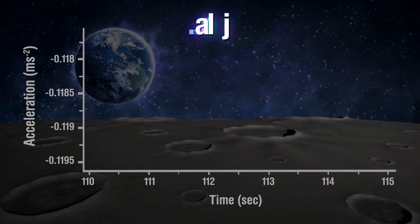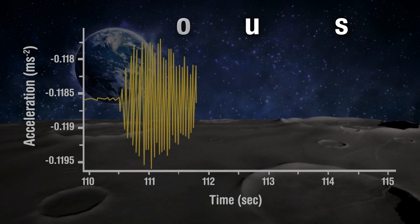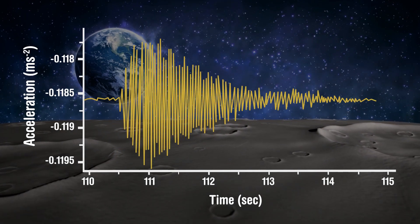The next notable event occurred on the 26th of August, three days after landing. Chandrayaan-3's Vikram lander detected natural seismic activity on the lunar surface, called moonquakes.